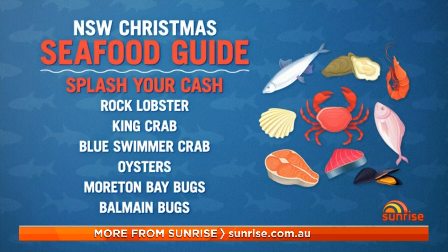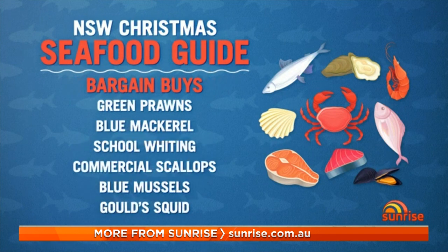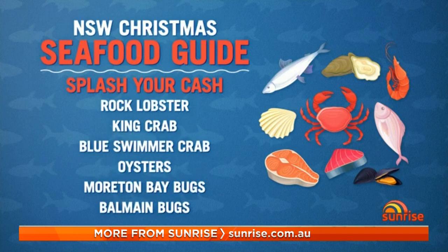Should we be buying from a fish market or a supermarket? Look, I think as long as you're buying Aussie you're pretty safe, so fish market or supermarket, just go for it. And if we wanted to splash out and get something a little bit special, what would you suggest? When it comes to special things they've often got shells, so things like rock lobster and crab are really going to be something special to put on the table. Moreton Bay bugs, Balmain bugs — how delicious.